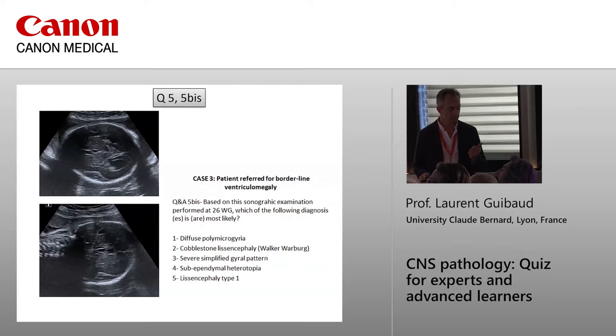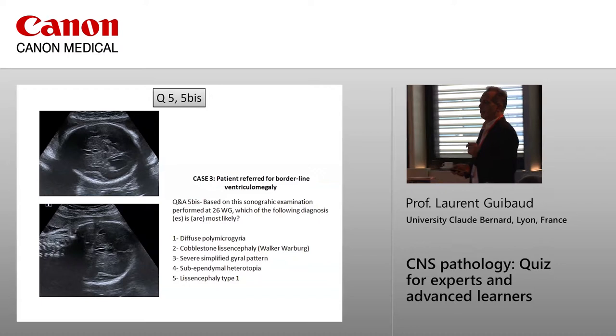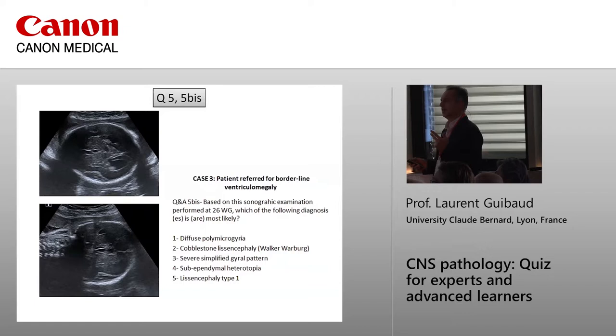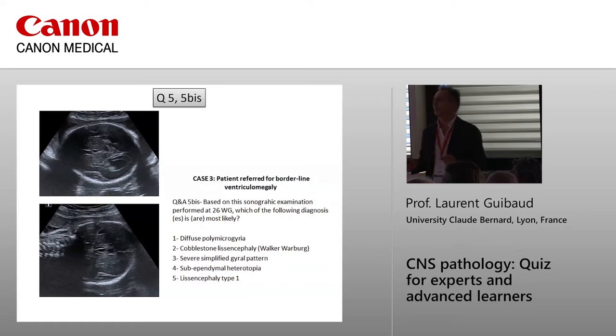According to that smooth surface appearance, which diagnoses are most likely? Options include diffuse polymicrogyria, cobblestone lissencephaly, severe simplified gyral pattern, subependymal heterotopia, and lissencephaly type 1. Audience votes: nobody for diffuse polymicrogyria; one or two for cobblestone lissencephaly.